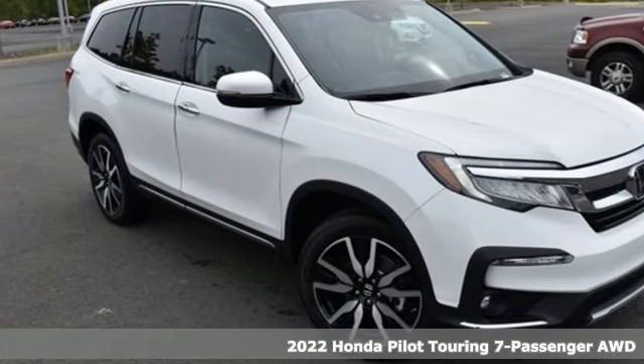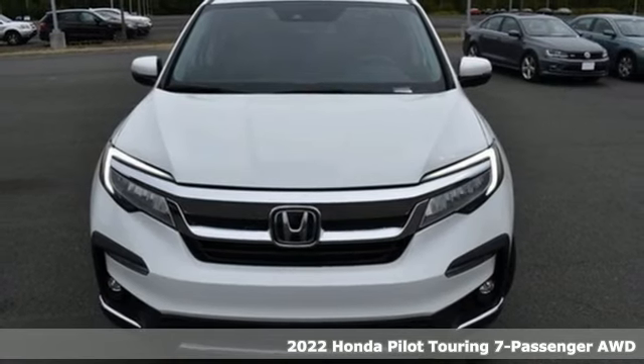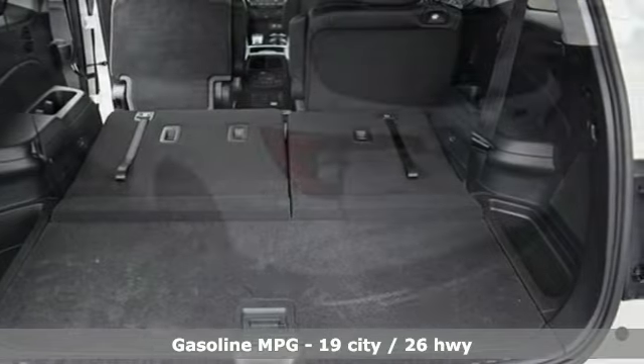Here's a new 2022 Honda Pilot. Style runs in the family, and watch the family run to pile into this roomy Pilot. It's equipped for all your driving needs and wants.